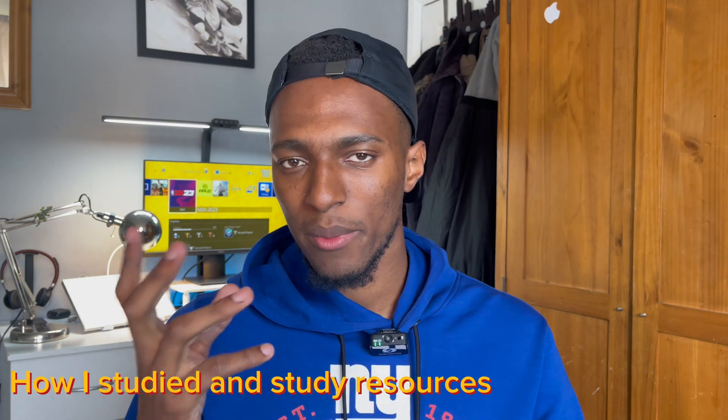If you're going to take the ISC² CC and you've been studying with the online training, it's worth noting that the questions in the online training are a little bit easier than the ones on the actual exam. I'll be mentioning some resources in this video that have questions a lot closer to the ones in the actual exam.